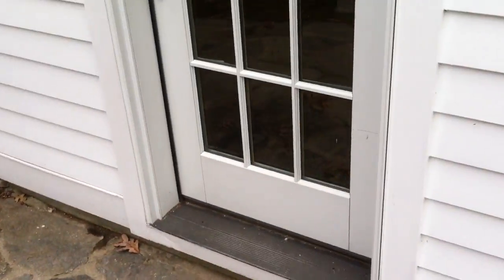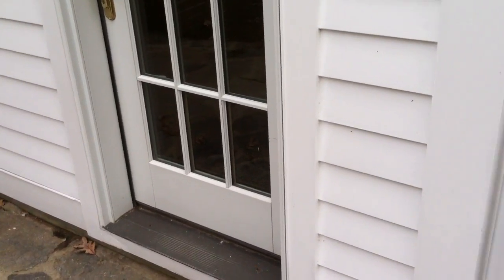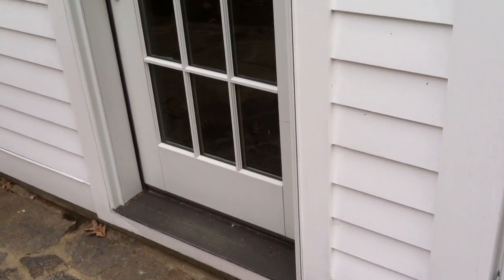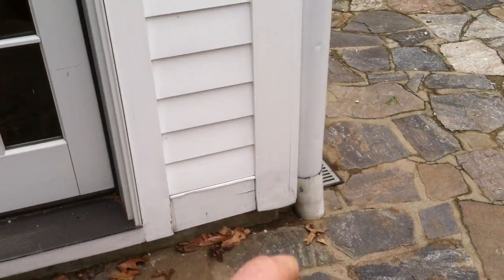A trench drain here, which is similar to what you have over here. Going through here and then connecting it to that pipe — so it's about seven feet, starting here going to there.